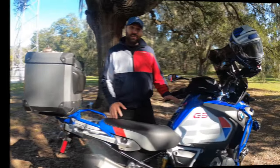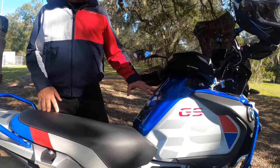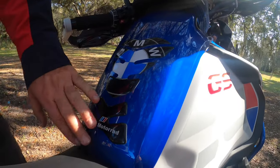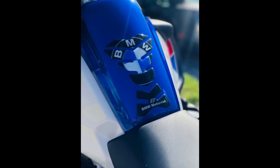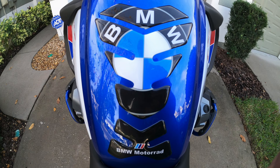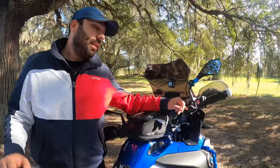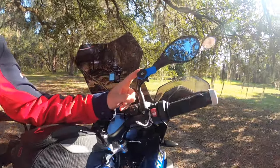Another accessory I really like is this BMW tank pad. I purchased it on eBay and it costs $30. I think it's a perfect match with the color of my bike.